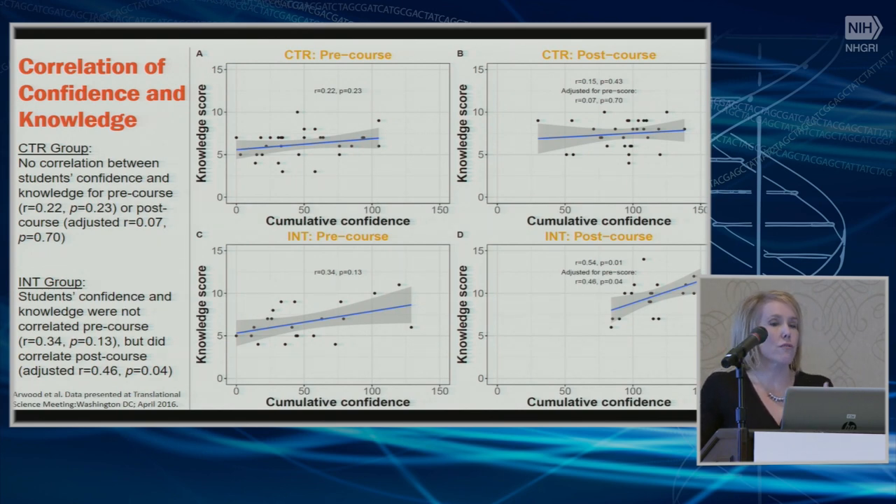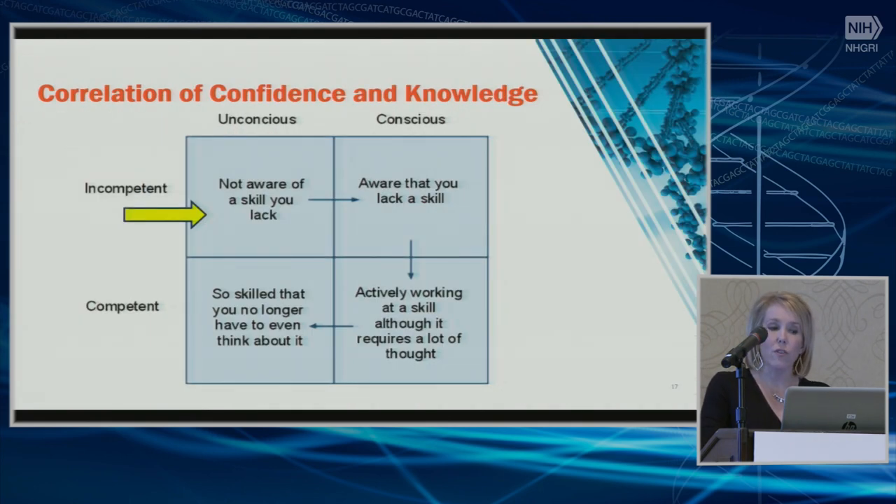We also asked how well prepared they were to fulfill the pharmacist role in pharmacogenomics, based on the American Society of Health Systems Pharmacists position statement delineating pharmacist roles. In the post-course intervention group, scores were higher and there was a significant correlation between confidence and knowledge. On a spectrum from novice to competency, the first step is unconscious incompetence — you don't know what you don't know — versus unconscious competence at the other end, where you know it so well you don't even think about it. This shift is an important part of the learning process.